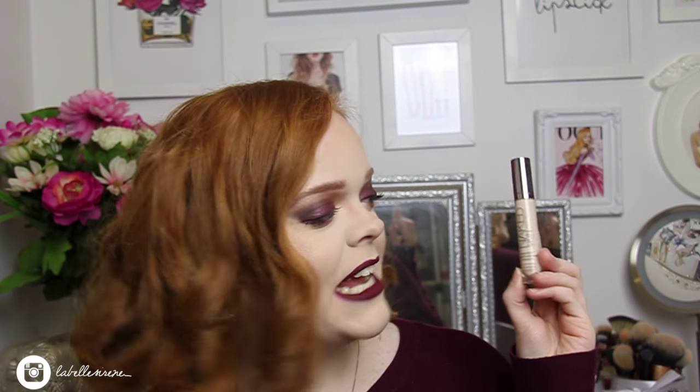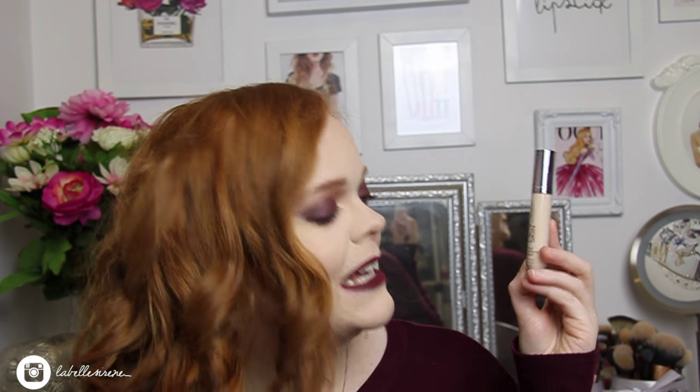The concealer I layer over that is the Urban Decay Naked Skin Weightless Complete Coverage Concealer, which you may have seen in my massive Sephora haul. The coverage and wear are fantastic, but the applicator is something special — it's cooling and just makes me want to apply it. I literally use this every single day and might need to get a few backups.